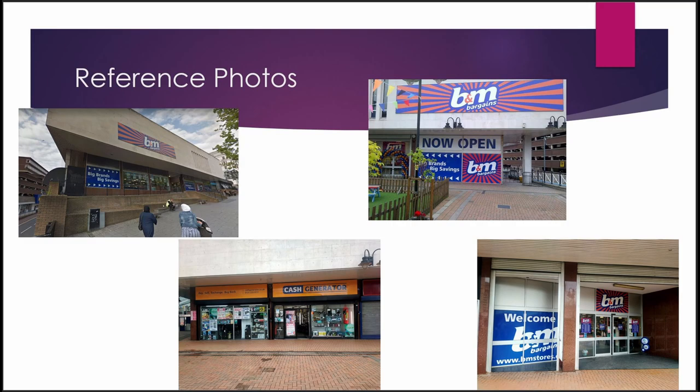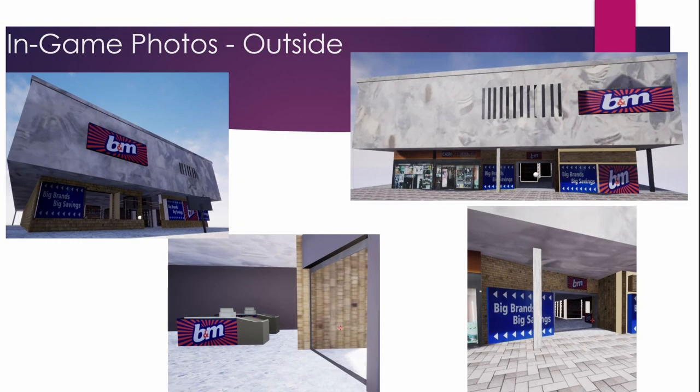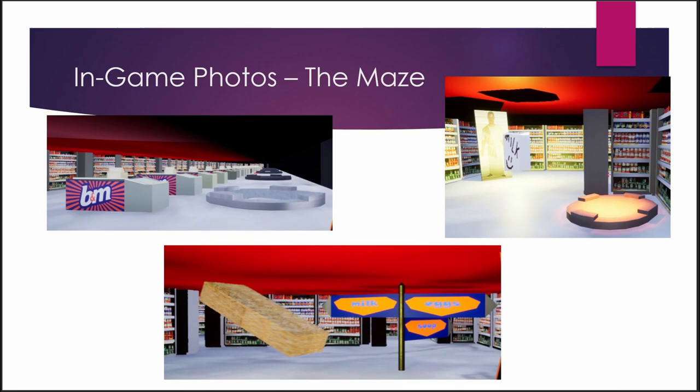Here are some reference images we used for the outside. Me and Tom went separately and took some photos that we used for textures and stuff. As you can see, the cash register's there, and as you can see in the top right image, it's also there in the model. Everything's accurate as we wanted it to be.